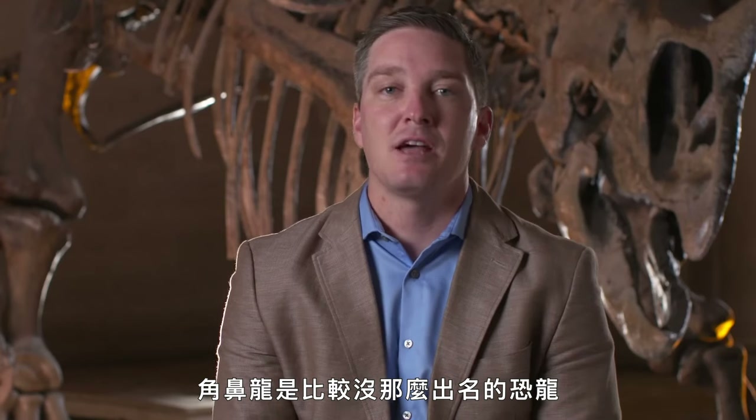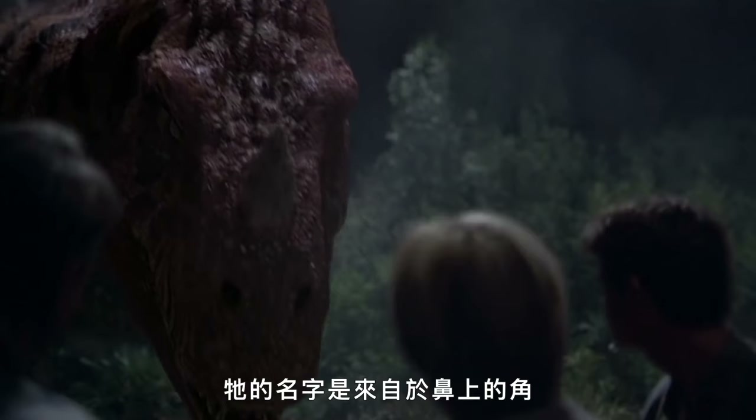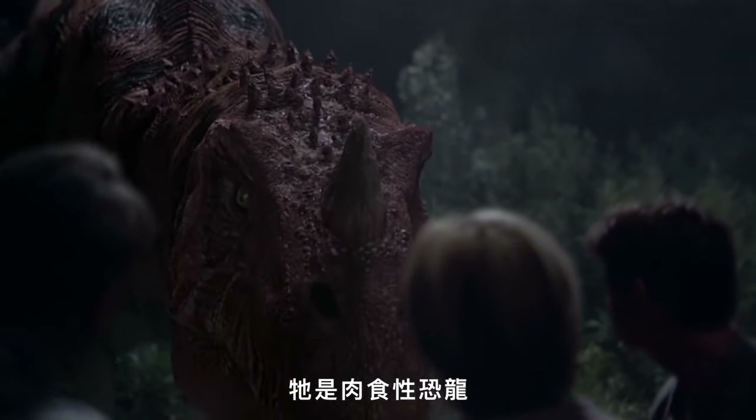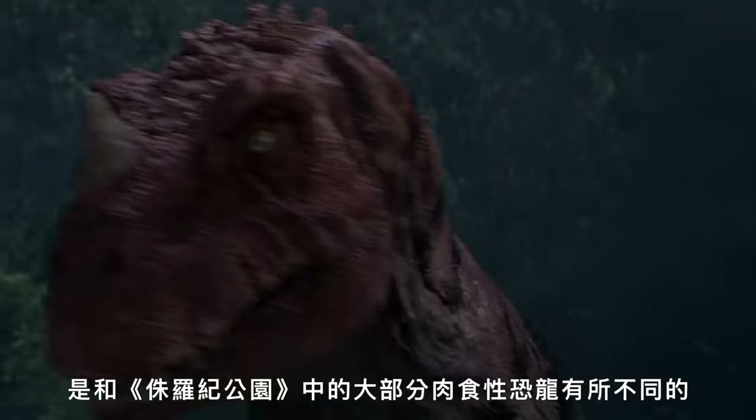Ceratosaurus is an animal that's not quite as well known. It gets its name from a horn on the tip of the snout. It is a carnivorous dinosaur, a member of the theropod group. One interesting thing about Ceratosaurus is that it represents an evolutionary lineage that branches off and is a little separate from most of the other carnivorous dinosaurs we see in the Jurassic Park films.